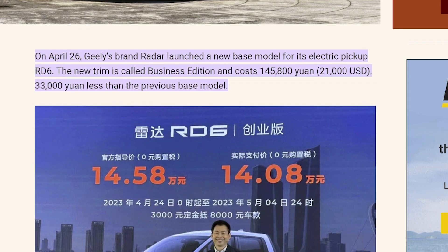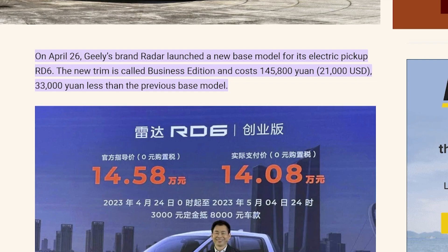On April 26, Geely's brand Radar launched a new base model for its electric pickup RD6. The new trim is called Business Edition and costs 145,800 yuan, which is roughly $21,000 USD — $33,000 USD less than the previous base model. Moreover, customers who order before May 4th will receive a $5,000 yuan, roughly $700 USD discount.